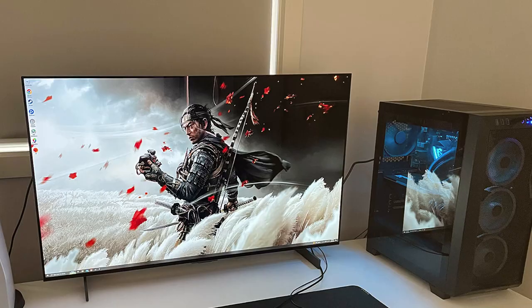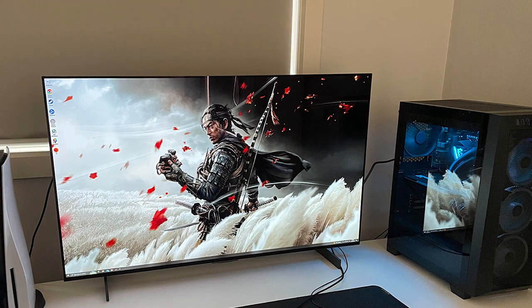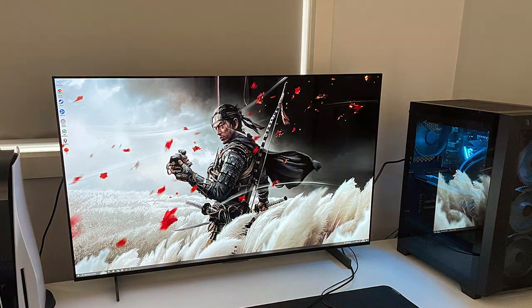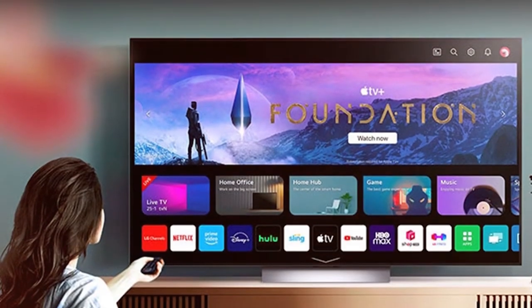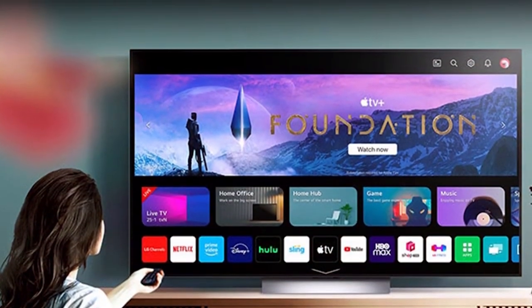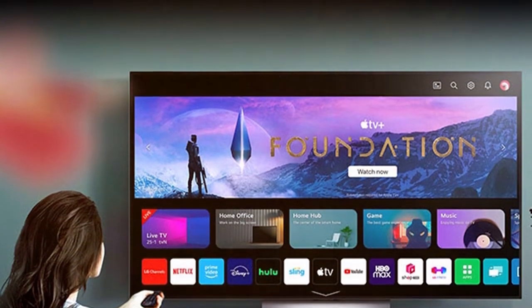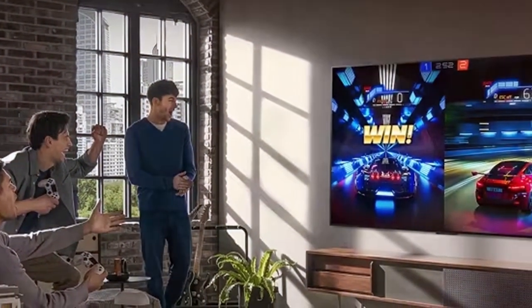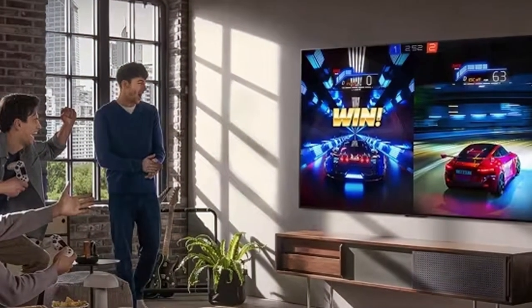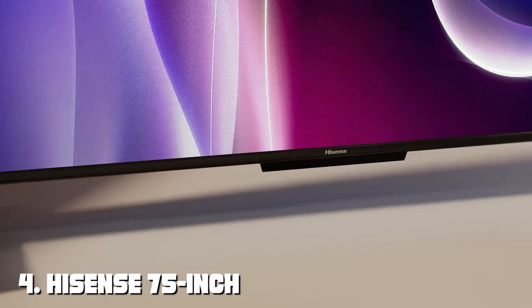LG's webOS smart platform provides easy access to a wide range of streaming apps and services, all controllable with voice commands. With its slim design and minimal bezels, this TV adds a touch of elegance to any room. Multiple HDMI and USB ports make connecting your favorite devices a breeze. Elevate your home entertainment with the LG C Free Series 42-inch Class OLED Evo 4K Processor Smart TV. Next at number four, we have the Hisense 75-inch Class U8 Series ULED Mini LED Google Smart TV.